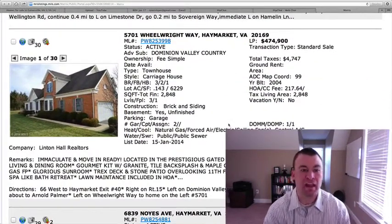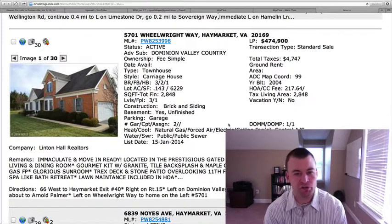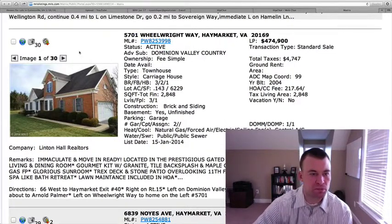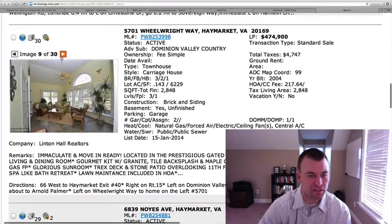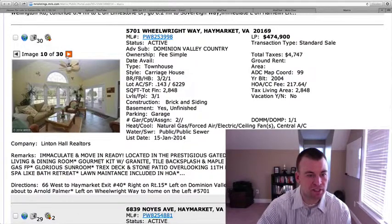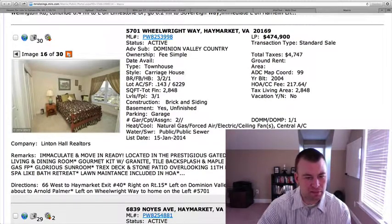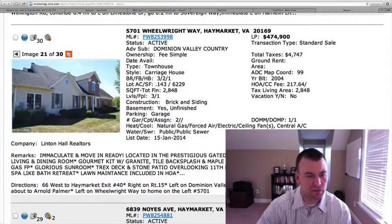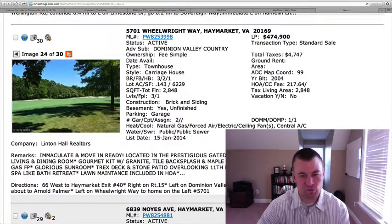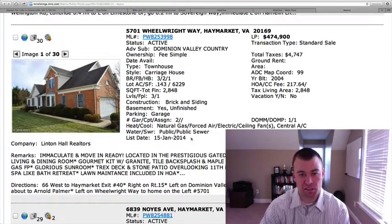5701 Wheel Right Way is located in the Dominion Valley Country Club subdivision, listed at $474,900. It's a carriage home — three bedrooms, two-and-a-half baths on just over an eighth of an acre. Brick and siding with a two-car garage. It has hardwood floors, vaulted ceilings, black appliances, oak cabinets, and granite countertops. There's a sunroom with vaulted ceilings and lots of natural light from the windows. Total square footage is 2,848 with an unfinished basement. If that's a view of the golf course off the deck, that would make sense with the price being a little higher. If not, you might be able to find a little bit better for this price considering this is a carriage home.